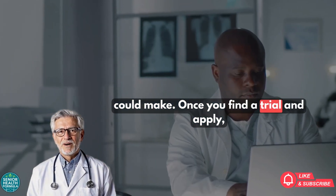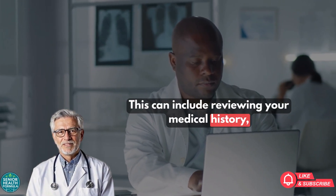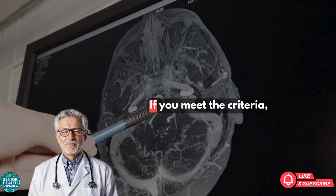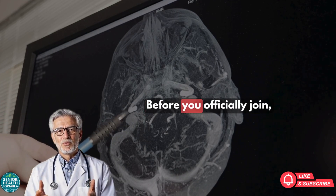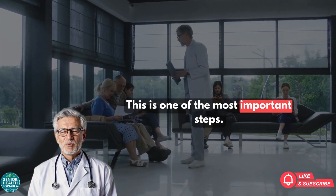Once you find a trial and apply, the process usually starts with a screening. This can include reviewing your medical history, physical and neurological exams, and sometimes brain scans or blood tests. If you meet the criteria, you are invited to join. Before you officially join, you'll go through the informed consent process — one of the most important steps.